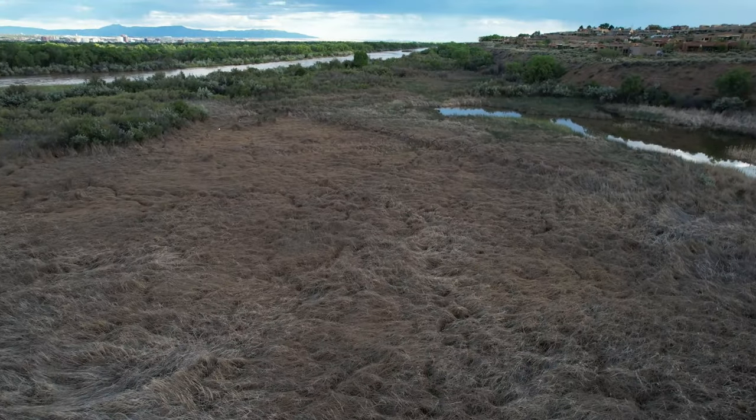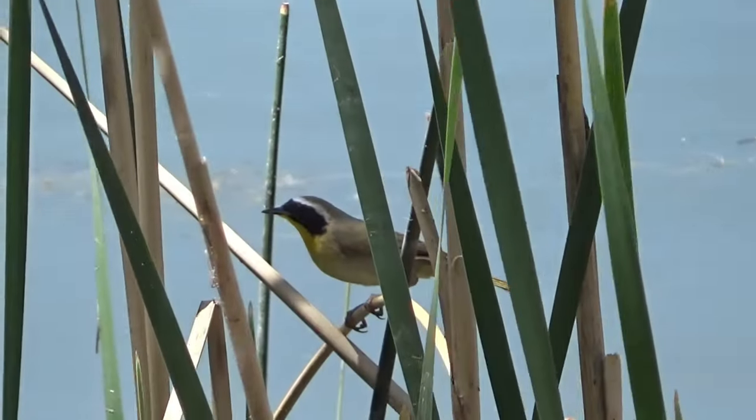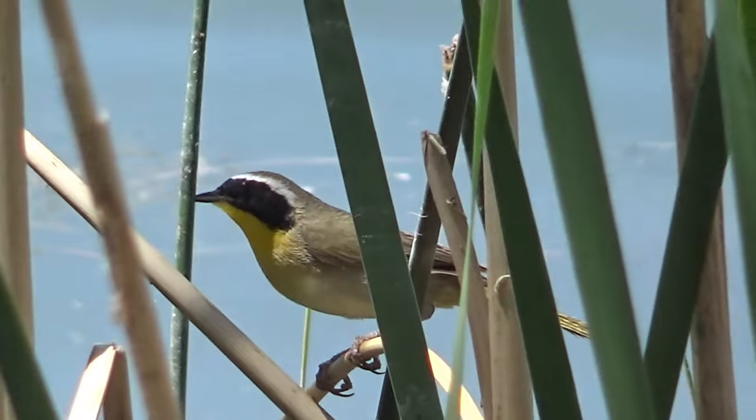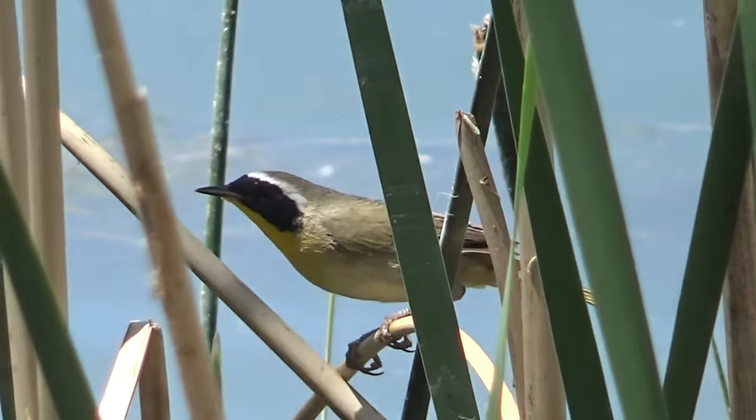Many birds migrate here in the summer to feed within these plants, but one of the most colorful is the common yellowthroat. Using its flexible legs, it grabs onto the plants and travels through this living maze.